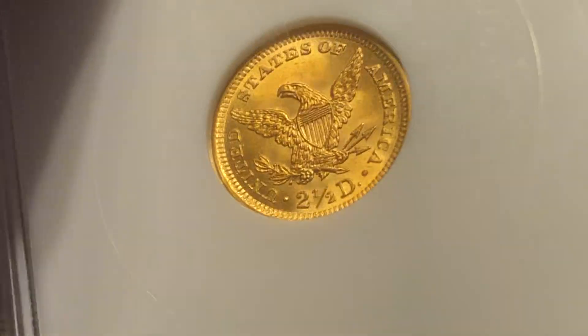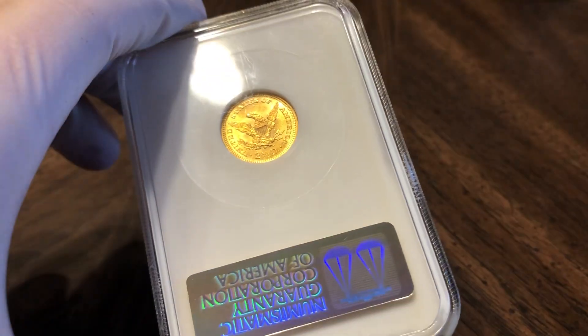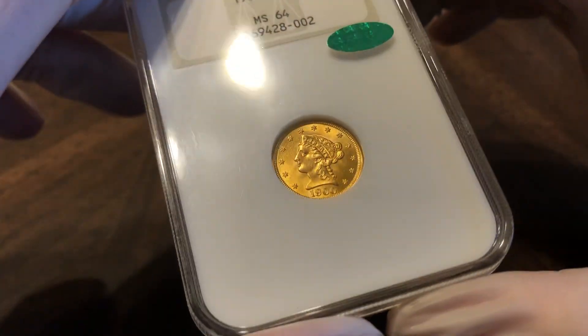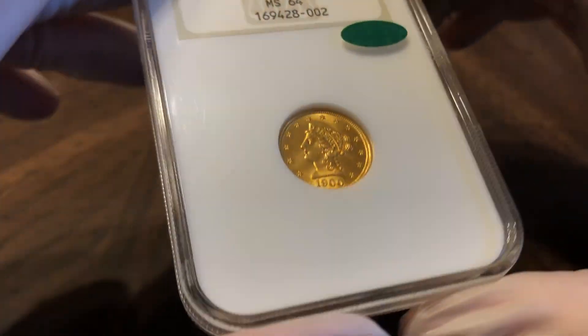I misremembered how nice this coin was — I didn't get a good look last time and paid a little bit too much money than I should have, based off of that. Still super nice, though. A 65 is like a $900 coin if I remember correctly.